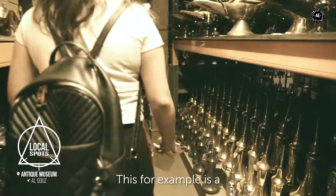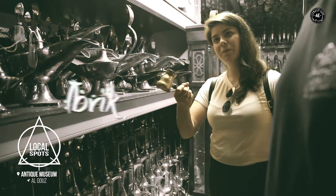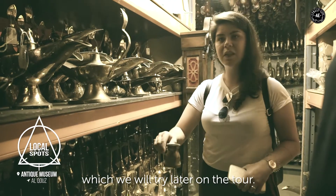This, for example, is Adela, which is the traditional Arabian and Ethiopian coffee pot. And this ibrik is used to brew Turkish coffee, which we will try later on the tour.